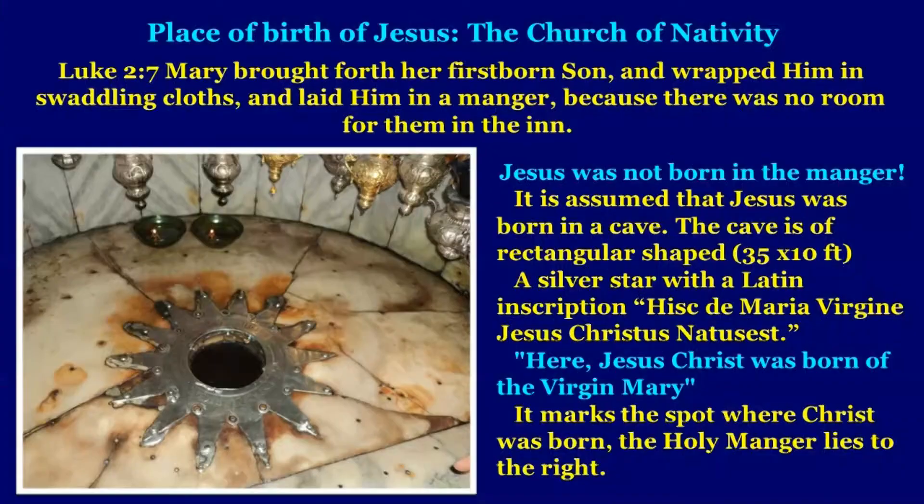Jesus was not born in a manger. The word of God says Mary brought forth her firstborn son and laid him in the manger because there was no room for them in the inn. It is assumed that Jesus was born in a cave — rectangular in shape, 35 by 10 feet — with a silver star bearing the Latin inscription: 'Hic De Maria Virgine Jesus Christus natus est,' meaning 'Here Jesus Christ was born of the Virgin Mary.' The manger is near that place. I would rather say Jesus was born perhaps on a street, under a tree, as there was no room in the inn.